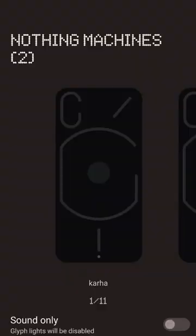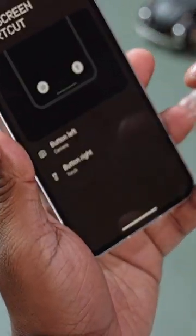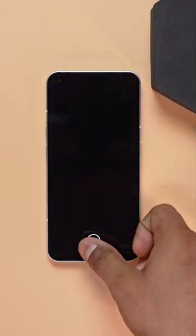Nothing has also added some extras with the Android 13 update: the glyph ringtones have gotten an extra pack, there are some new wallpapers, the lock screen shortcuts can also be customized, there's a Nothing-style weather app you can jump right into from the widget, and there are nice little transitions on lock and unlock. They've done well with updates for the last 9 months.